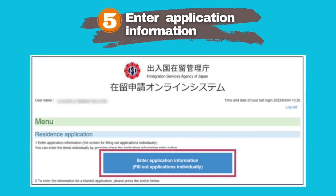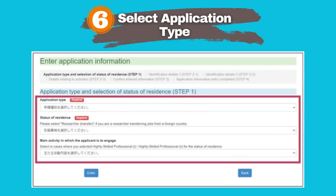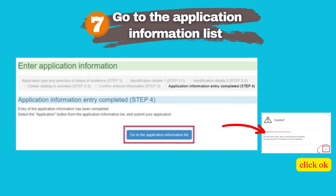After successfully logging in, click on Enter Application Information. A page will open where you select the type of application and other details. If you want to apply for a visa extension, choose Application for Extension of Period of Stay from the application type drop-down. Enter your name and other details. After entering all the information, click Confirm, then click Enter Application Information. After that, click Go to the Application Information list. A caution dialog will open warning you that your application is not yet complete — click OK.